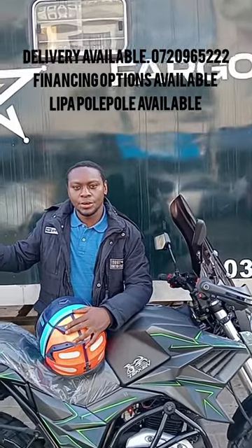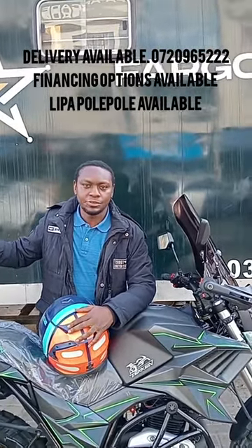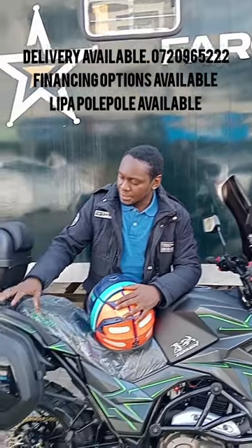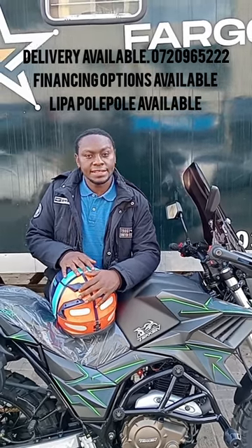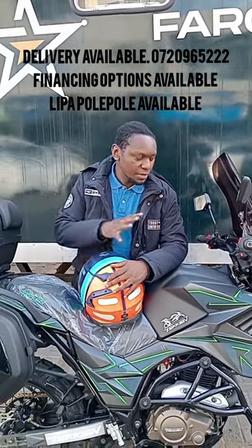Here guys, all the way from Nairobi to Watamu, this is the 50cc, with all three boxes plus the windshield, goes for 330,000 Kenyan shillings when it's complete like this.